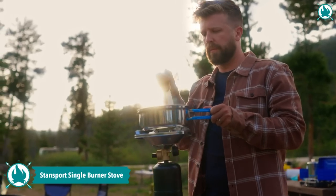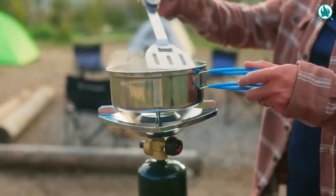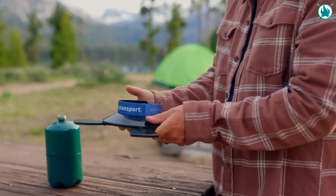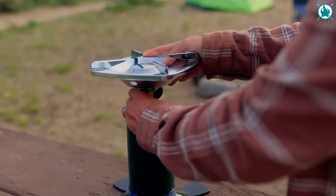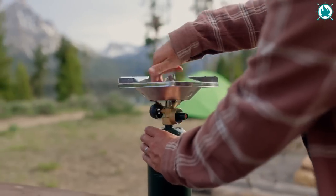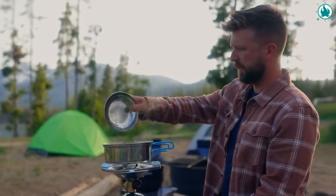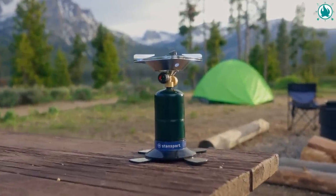Don't let your stomach growl. Fuel your adventure with the Stansport Single Burner Propane Stove. This portable stove is the perfect companion for your camping or backpacking trips. Its 10,000 BTU burner is powerful enough to cook up single-serving pots and pans, and is equipped with a fully adjustable flame for precision cooking. The Stansport Single Burner Propane Stove won't take up much space in your backpack, but it will provide you with the necessary heat to cook a hot meal wherever your journey may take you. This tough guy is at its lowest price in the last 30 days, at only $26.